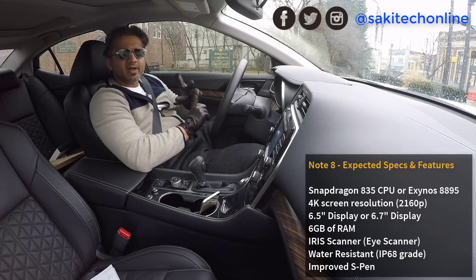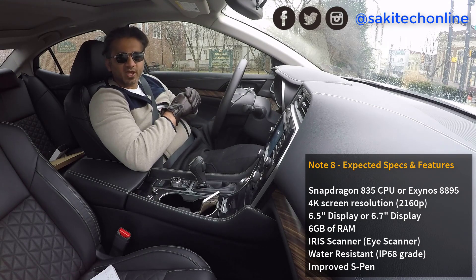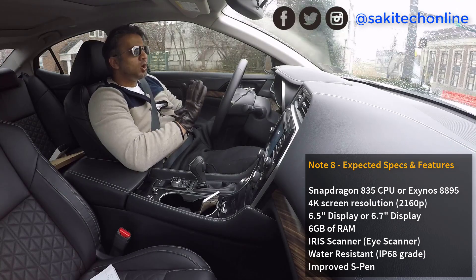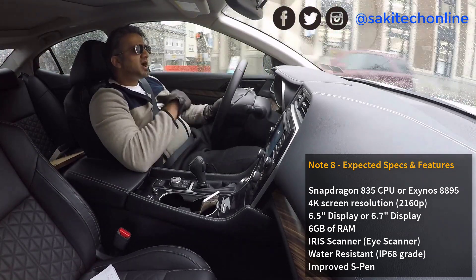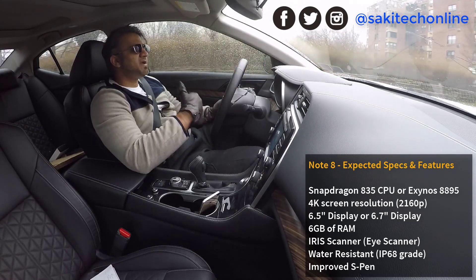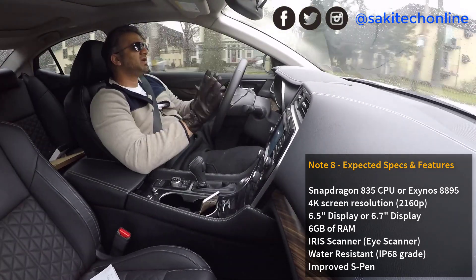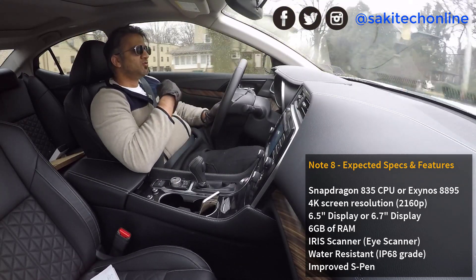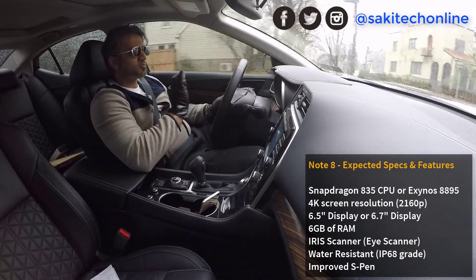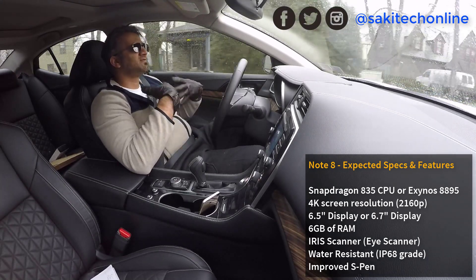Let's do a quick summary. We're going to have an iris scanner, a superior AMOLED display, possibly a 4K display — the highest resolution called 2160p — and the display itself is going to be very large with a high screen-to-body ratio. There's going to be no home button, so the screen can cover that area, and there might be a built-in fingerprint scanner on the display or on the back. We might get a better processor than the S8 and S8 Plus, and we're going to get 6 gigabytes of RAM. The highlight of the Note series is the S Pen — we're going to get an improved S Pen with maybe a different design, more sensitivity, more accuracy and precision, and an improved Air Command menu.